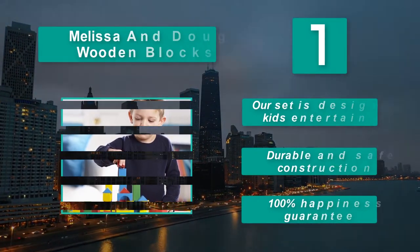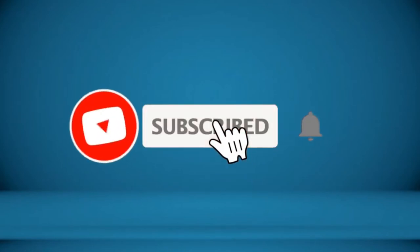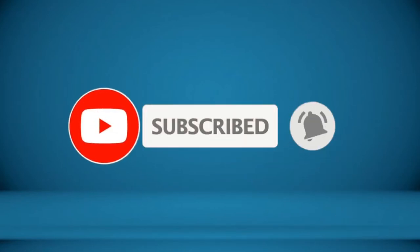Thanks for watching. To receive every update please subscribe and click the bell icon below. For more information about these products check the video description.